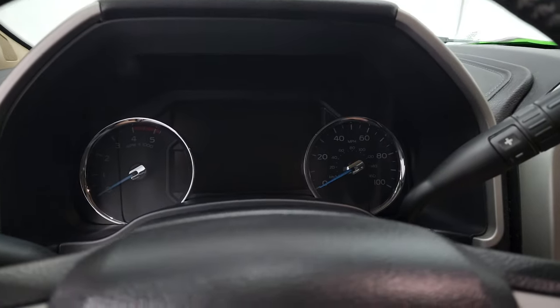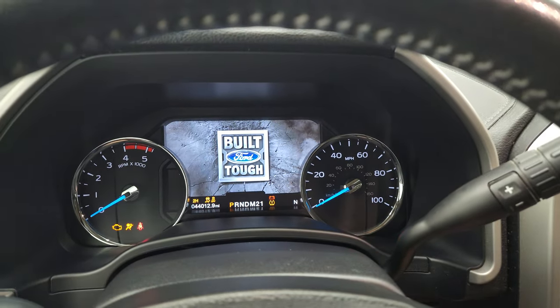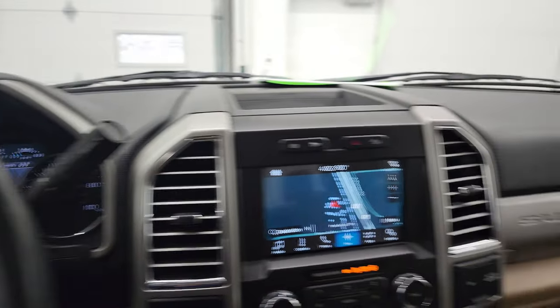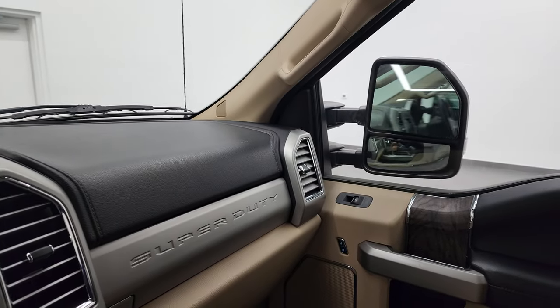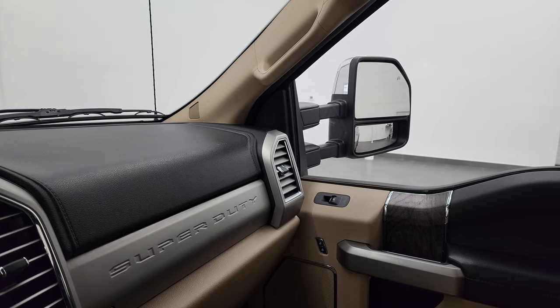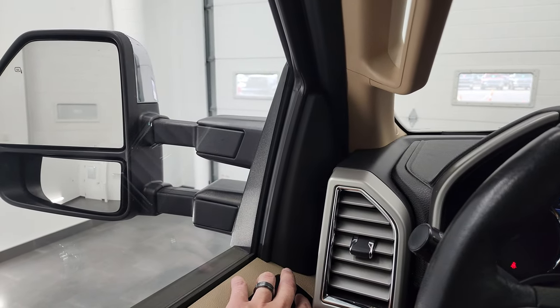We'll hop inside and check out the miles, the radio, and everything this truck has to offer on the interior. Before we do that, I'll show you that these mirrors do power fold in, and they also power telescope out and in — both sides working nicely.